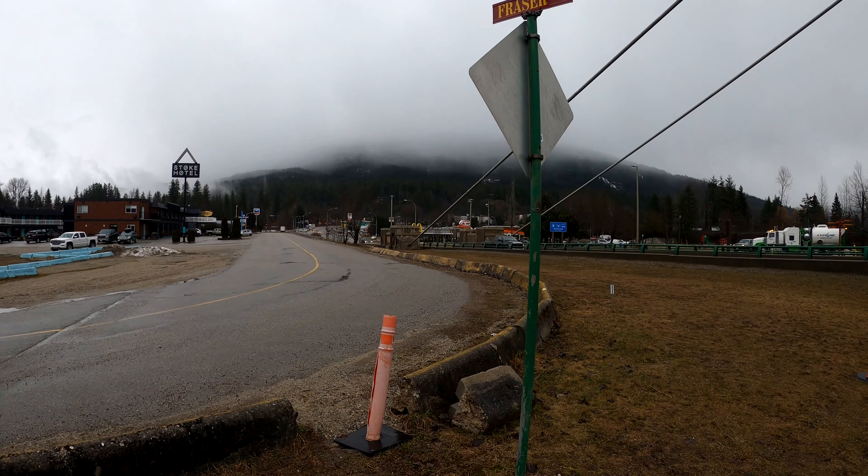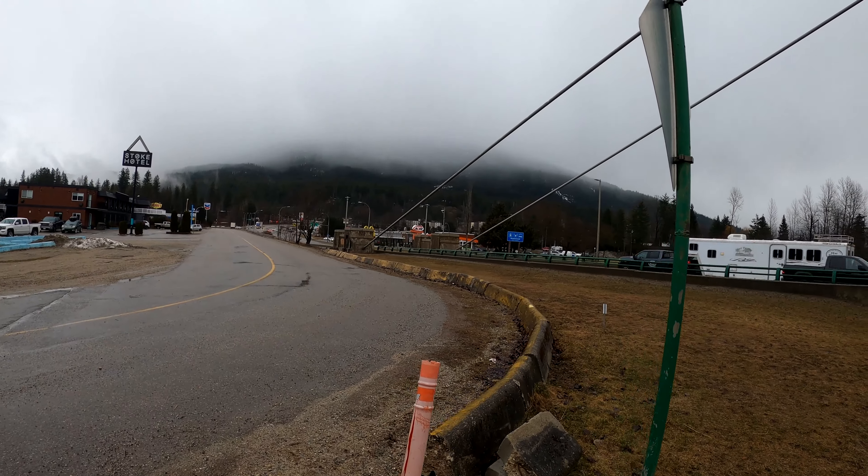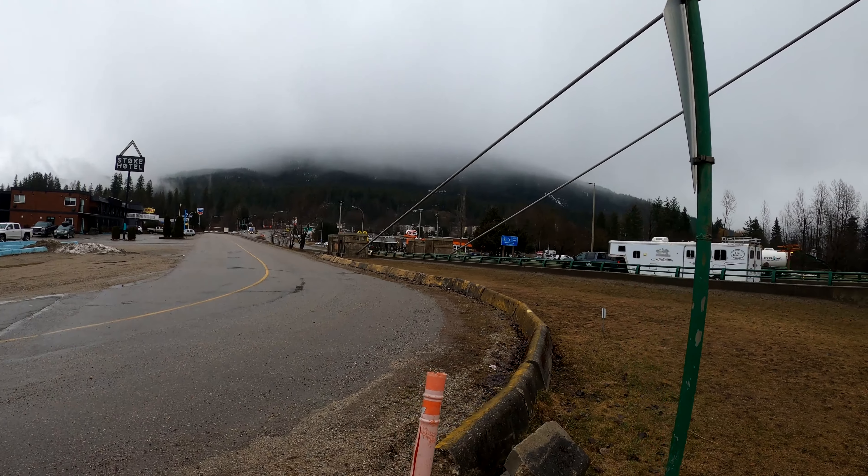Here we have the main bridge coming into Revelstoke — that's it right there, and down below is the Columbia River. This is the bridge in and out of the town. There's a little walking and bike path along there, and you can see the mountains. The mountains are covered in clouds so you can't see much, but it's beautiful. Way in the back you can see snow on them.